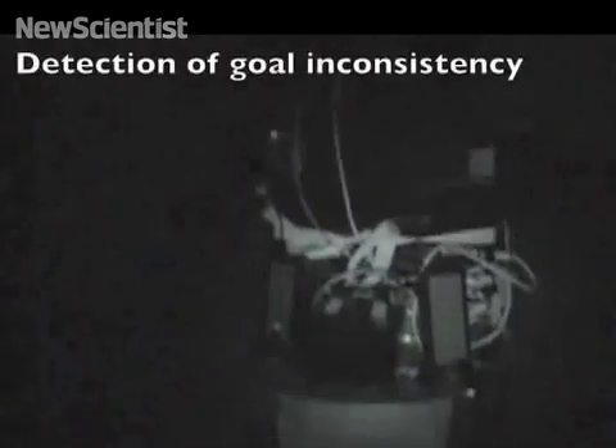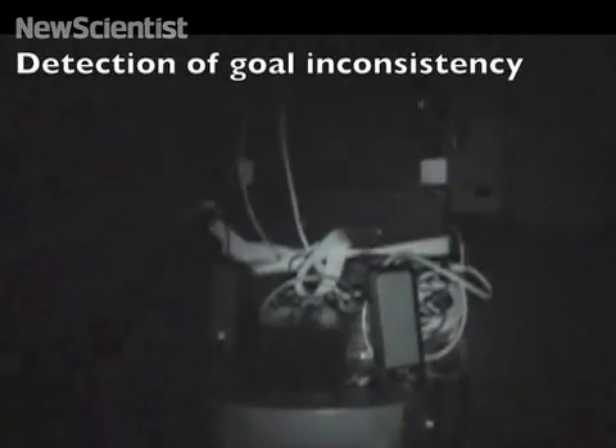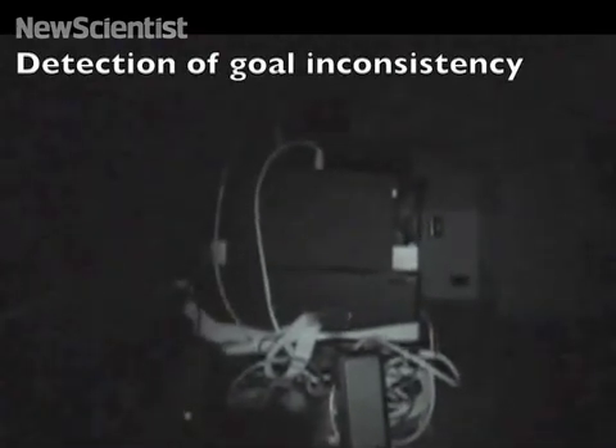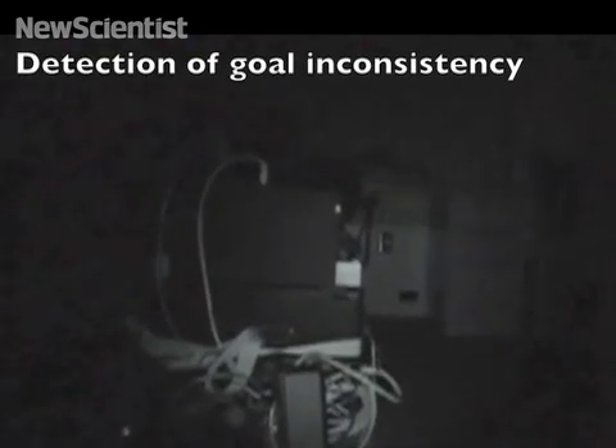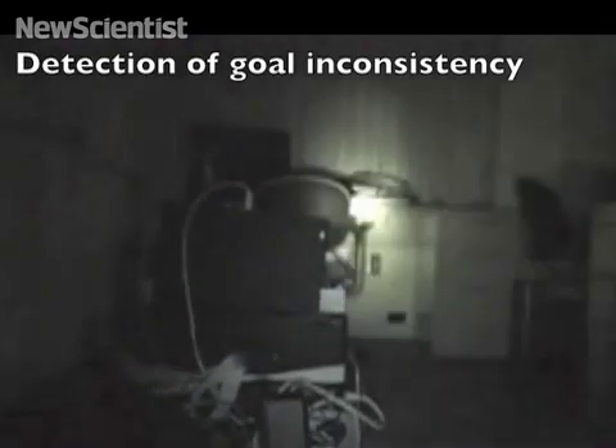The robot recognises that it now has two conflicting goals. It says: I need to activate a light, but I have a goal to keep lights off. What should I do? The operator responds: cancel keep lights off. The robot confirms: goal cancelled.